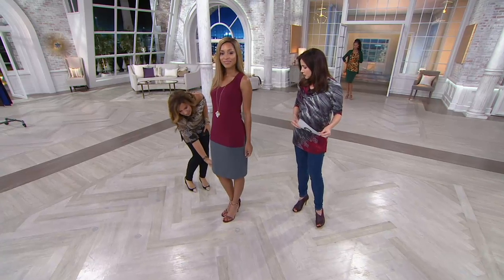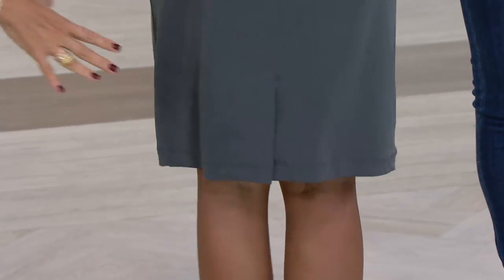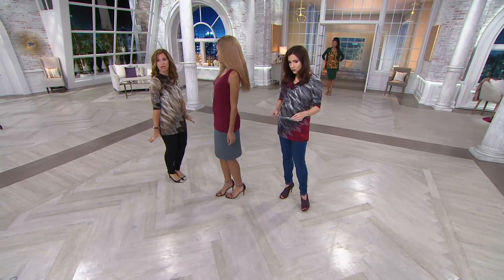Notice that it's a pencil skirt but it's not pegged in. We also do a back slit, so you can get in and out of the car easily. You can move in this. Sometimes skirts you have to walk very carefully in — this is the skirt that you can move freely in.